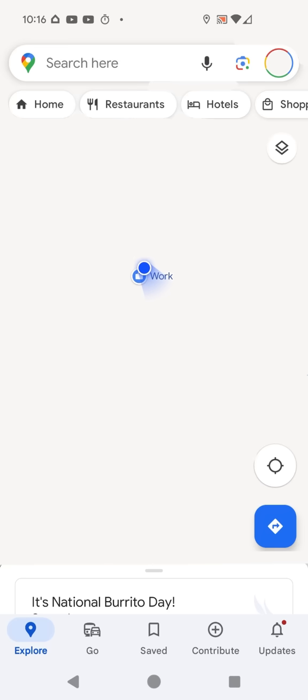My exact location and work are on top of each other. So my phone knows there is a GPS lock — it knows where I am.